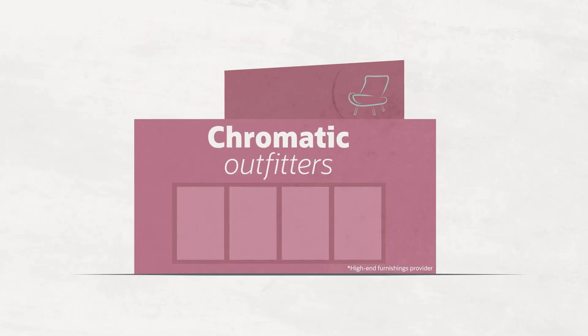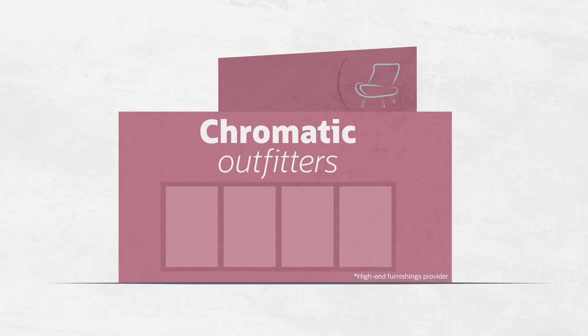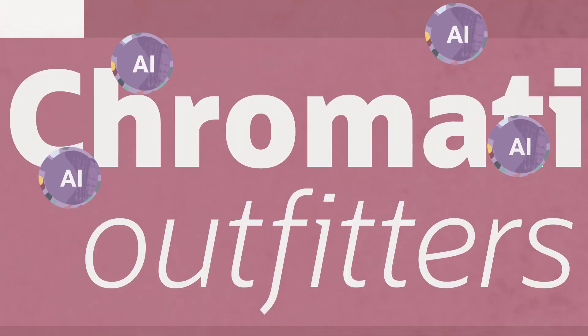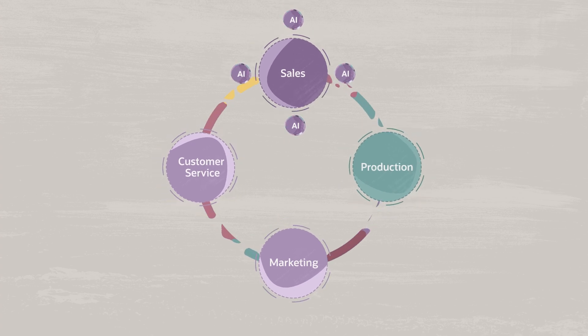For example, let's imagine a hypothetical situation in which Chromatic Outfitters, a high-end furnishings provider, uses AI agents throughout its business processes, including marketing, sales, production, and customer service.